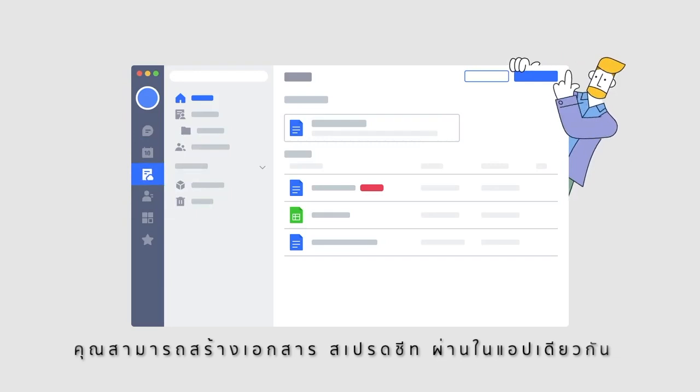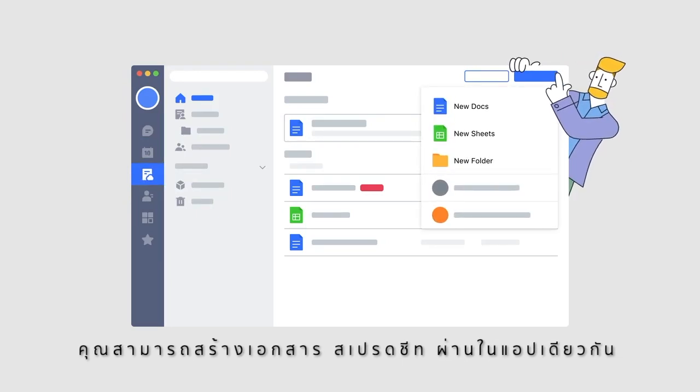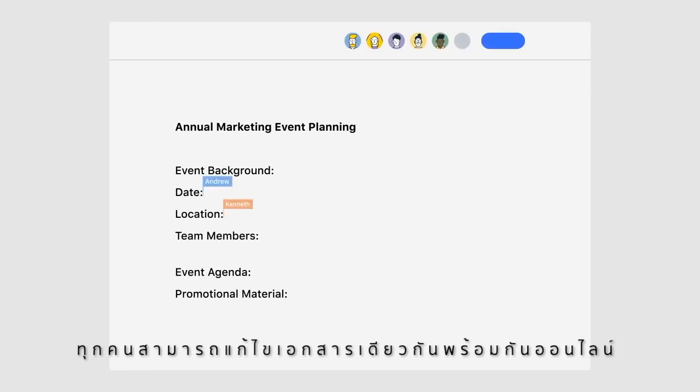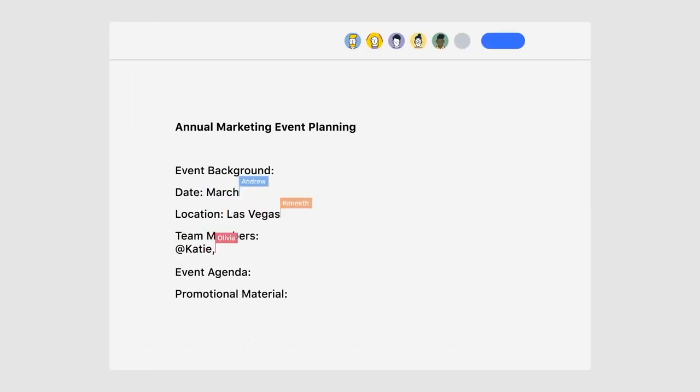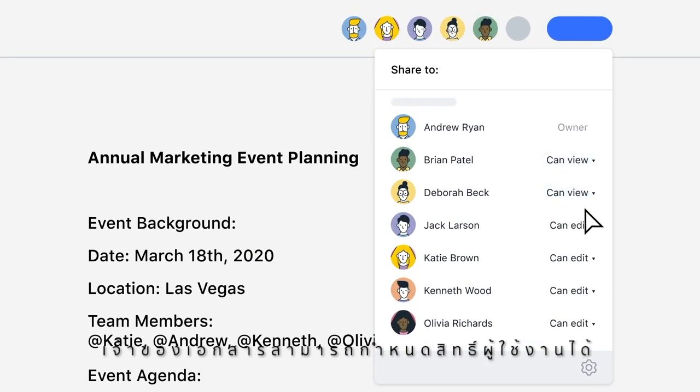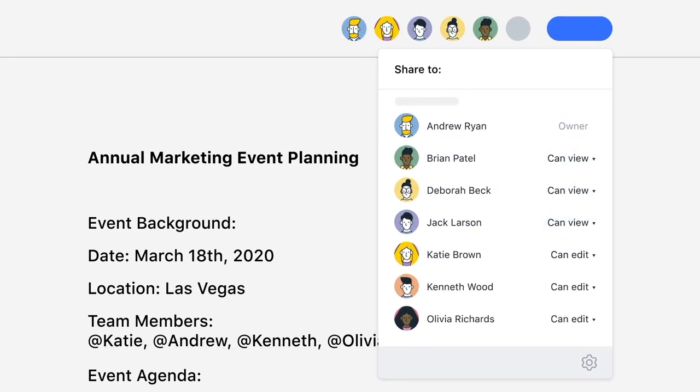Launch and modify new files, from documents to spreadsheets, without switching to other applications. Everyone can edit online at the same time on the same file, but as a document's owner, you control who gets to modify it and who can only take a peek.